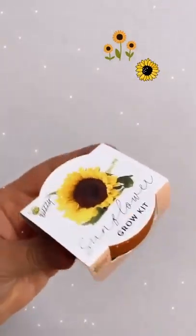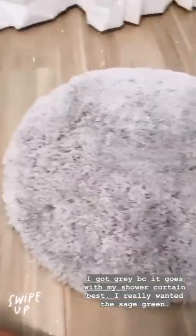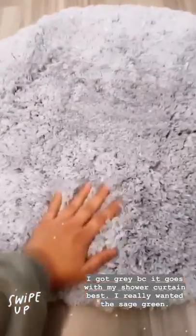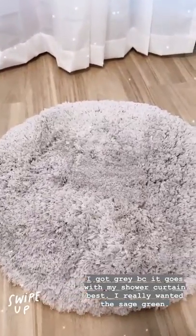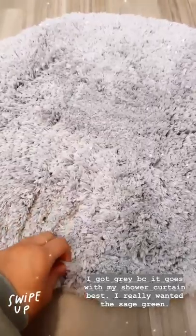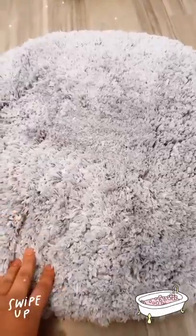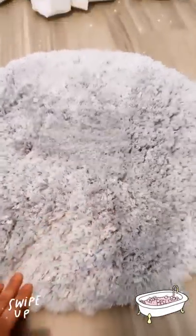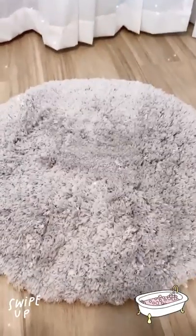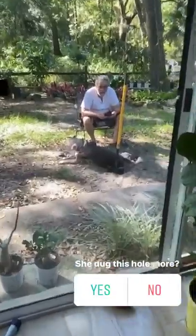My mom got this made for me by Junior because I love sunflowers — they're my favorite flower. This just came in yesterday and I finally got to open it. Also, I got these round mats for the bathroom from H&M. They come in five different colors but I got the gray. It also comes in pink, dark green, light sage green — which was the one I really wanted — and beige. They're really soft and I ordered two so I could put one in front of my sink and one in front of my bathtub.